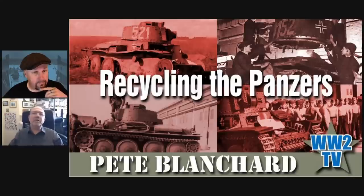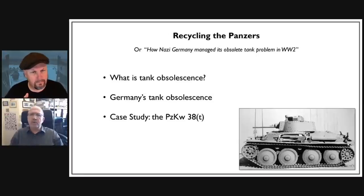The title is 'Recycling the Panzers' — it started as 'Germany's Tank Obsolescence' but I went with the current title to avoid glazing everybody's eyes over. This came about nearly two years ago when I was reading a book on German tanks that stated a certain tank was used as the basis for a certain derivative, which clashed with what I'd heard before. So I started digging and ended up down this rabbit hole of what actually happened to a tank when it became obsolete.